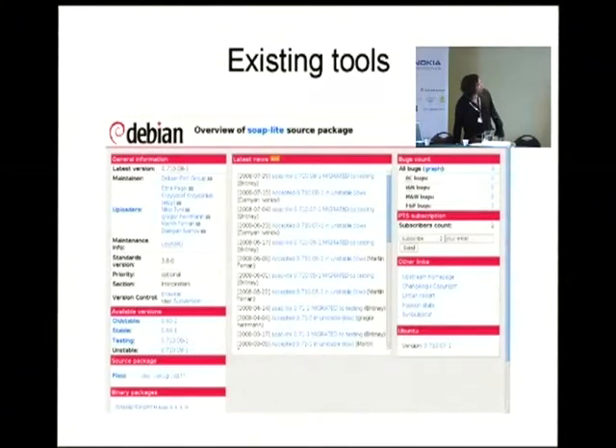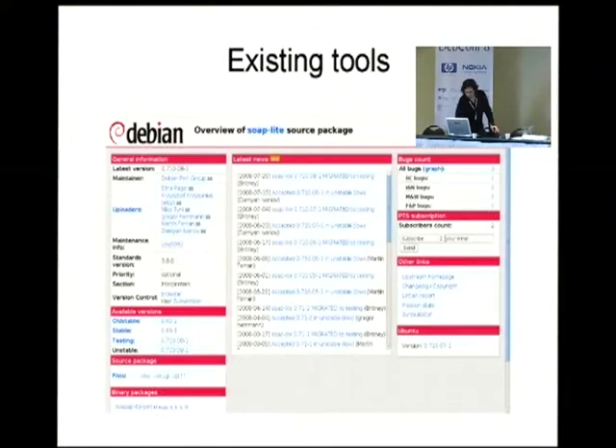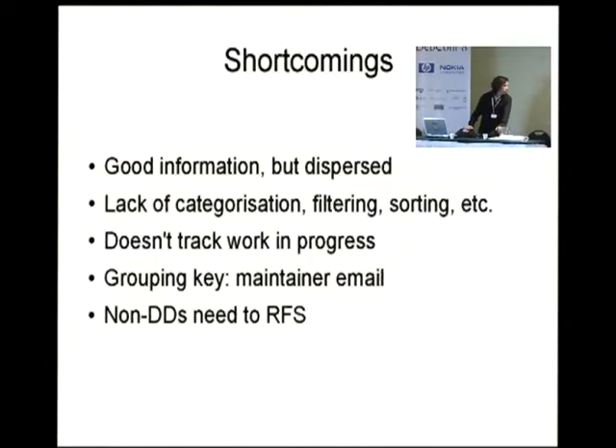This is one of the existing tools — the QA pages. It's a really great tool. It has lots of information, but it's only for one package. So if you have 800 packages or so, you cannot use this to know the overall status. Another nice tool is the package overview. It has lots of information in one single place, but there's no way of having an intelligent filter so you know which one of your 800-plus packages are in trouble. The first tool was an example of good information but dispersed in many places — lack of categorization, filtering, sorting, whatever.